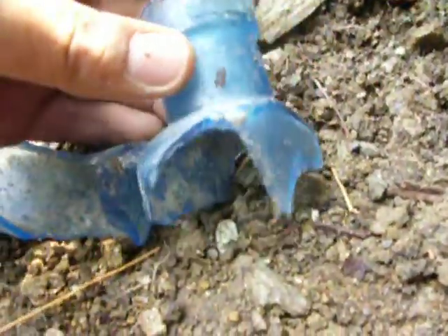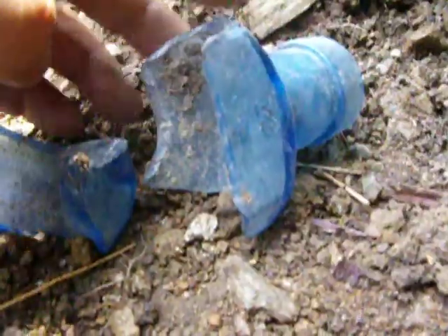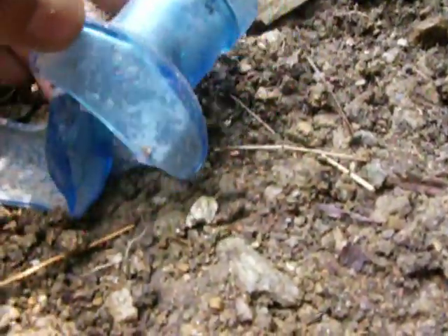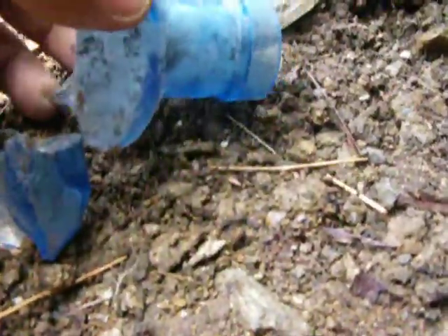All right, so here I am out digging again today. I dug up this really blue one. It's too bad it was broken, man. It would have been a nice bottle. It was an oldie. Really nice blue, too — not cobalt, but just like amazing blue.